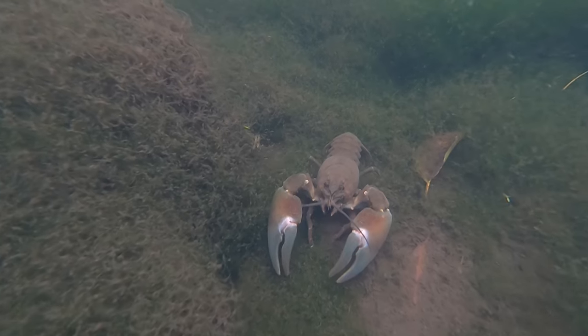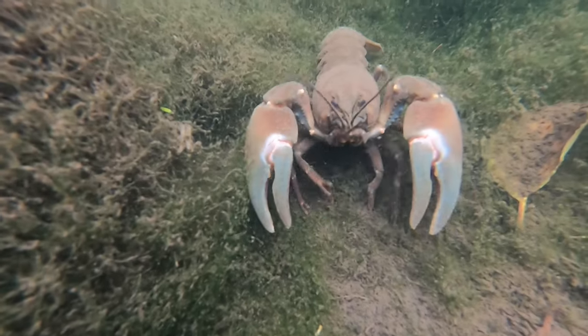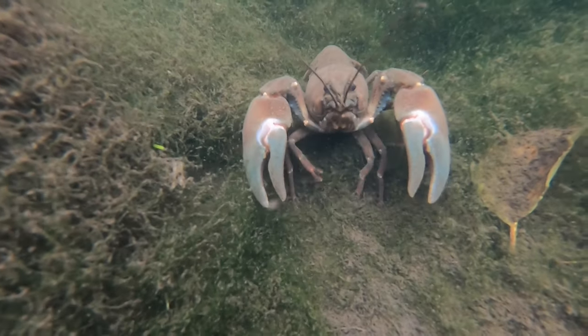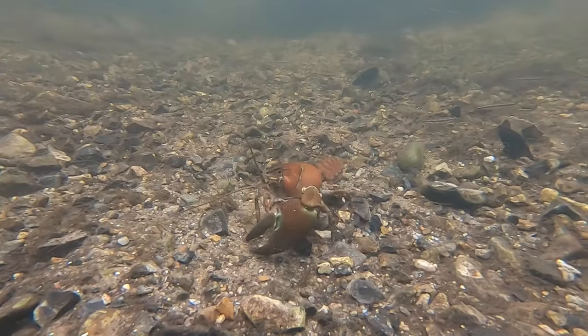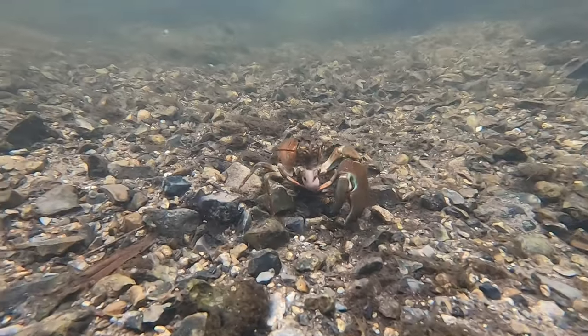Signal crayfish are native to the United States and Canada, but they have been introduced across Europe and are now found in at least 25 European countries. They have also been introduced to Russia, to some parts of Northern and East Asia, and to South Africa.